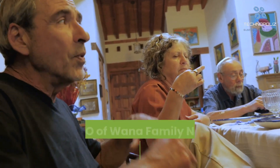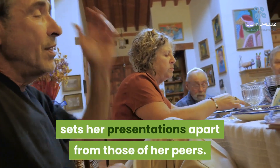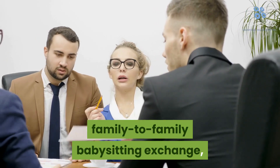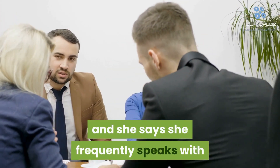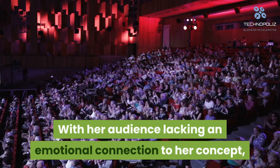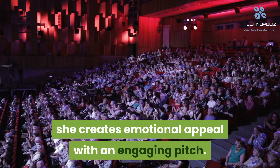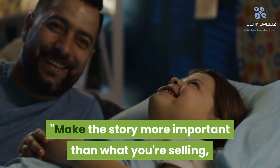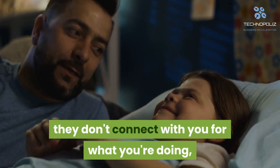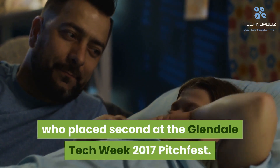Erin Beck, the founder and CEO of Wanna Family Network, believes storytelling sets her presentations apart from those of her peers. Beck founded an online network for family-to-family babysitting exchange, and she frequently speaks with potential investors who aren't parents. With her audience lacking an emotional connection to her concept, she creates emotional appeal with an engaging pitch. Make the story more important than what you're selling, because once the market numbers speak for themselves, they don't connect with you for what you're doing, but why you're doing it, said Beck, who placed second at the Glendale Tech Week 2017 Pitchfest.